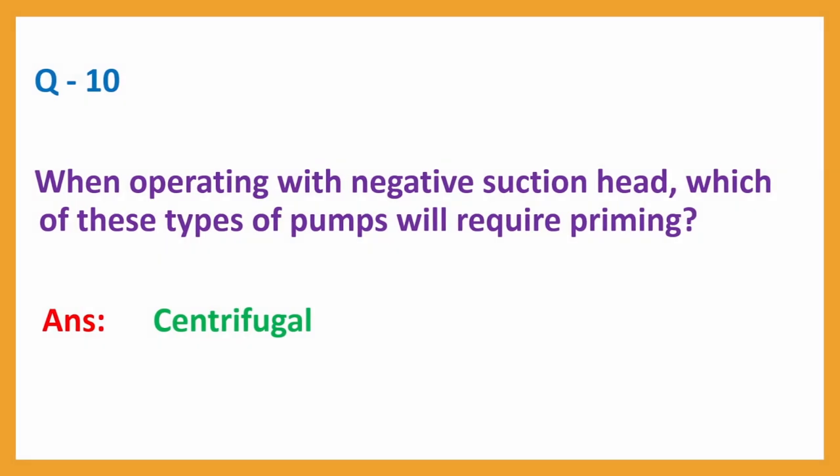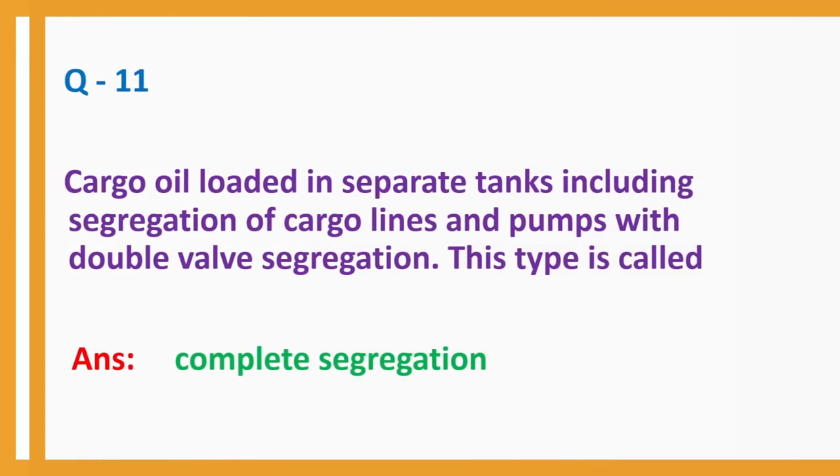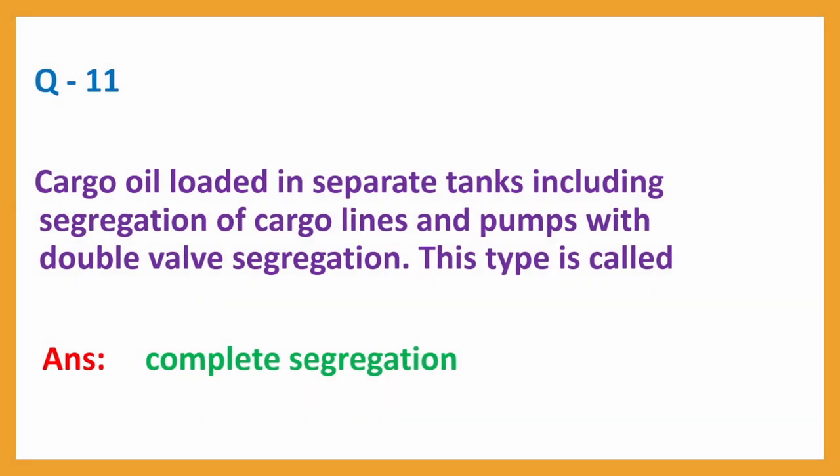Question number 10: When operating with a negative suction head, which of these types of pumps will require priming? Answer: Centrifugal. Question number 11: Cargo oil loaded in separate tanks including segregation of cargo lines and pumps with double valve segregation — this type is called complete segregation.